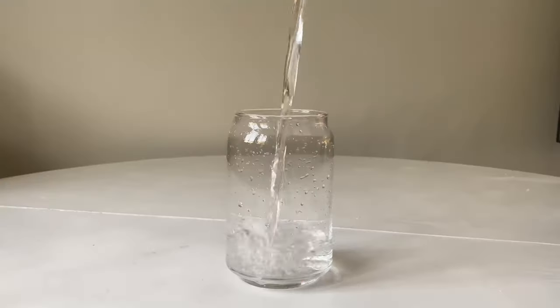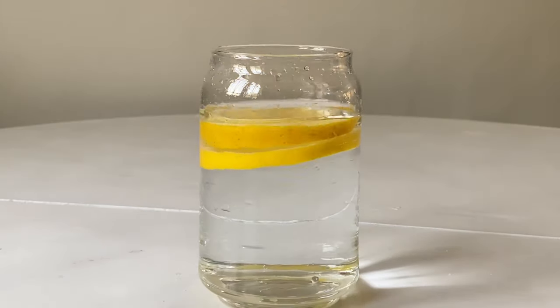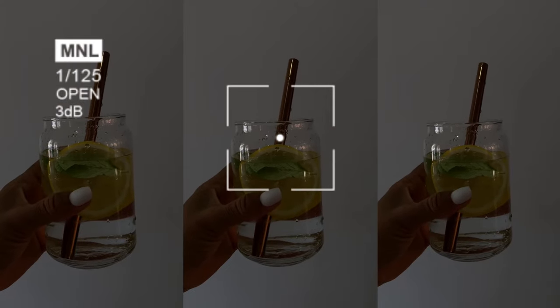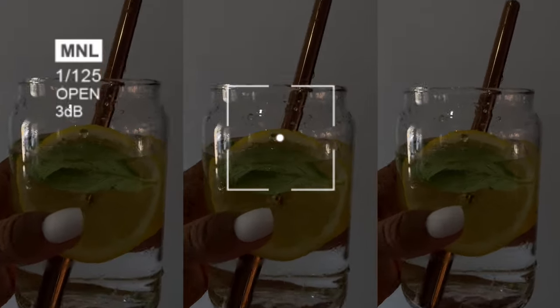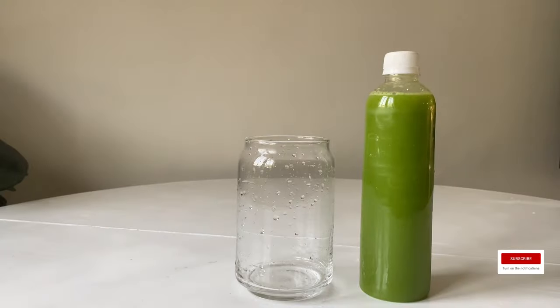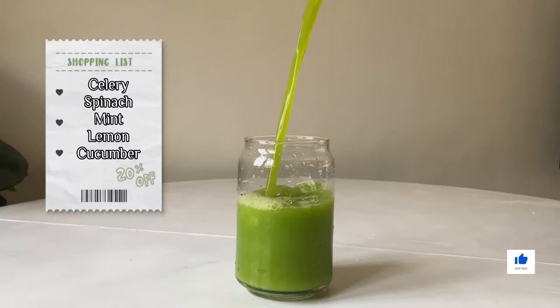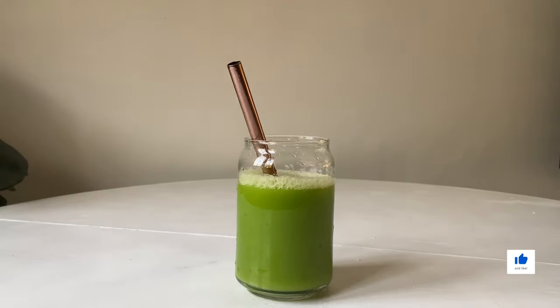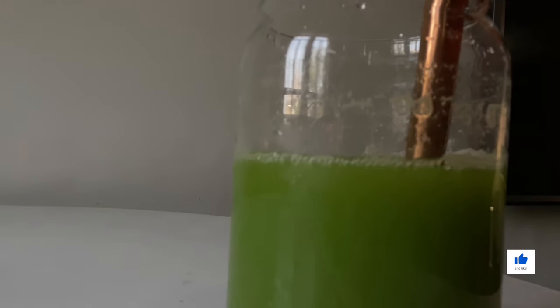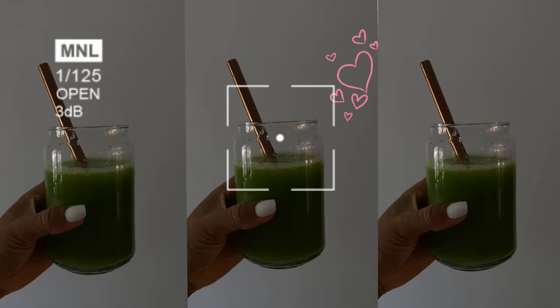These days I wake up really early, by 6:30 a.m., and I wake up very dehydrated, probably because I breastfeed through the night. I like to hydrate myself with a glass of lemon water with some mint leaves. Then, hours later, I have my green juice, which consists of celery, spinach, lemon, and cucumber. It's very refreshing and helps me detox, and of course I have to Instagram it.